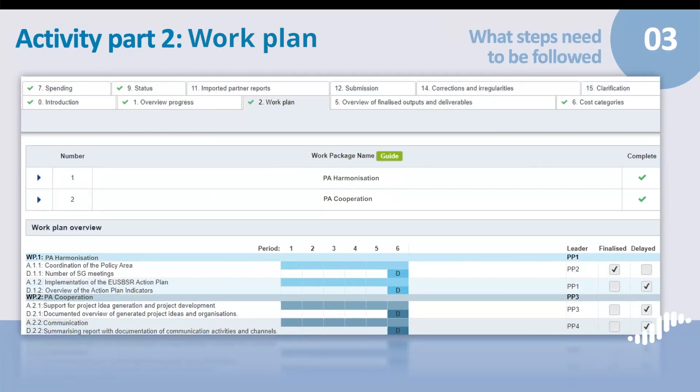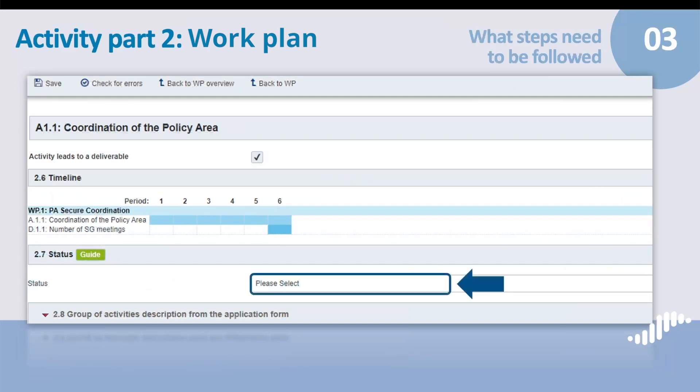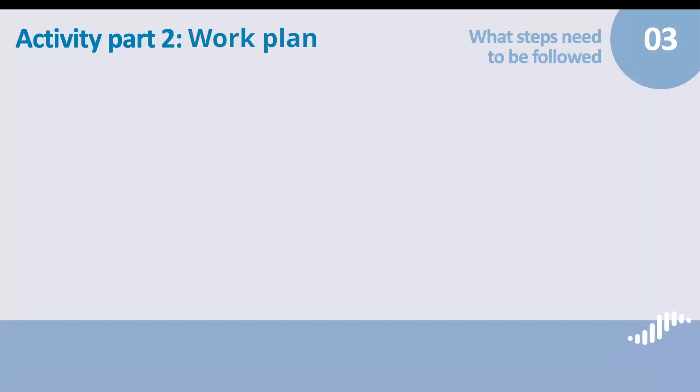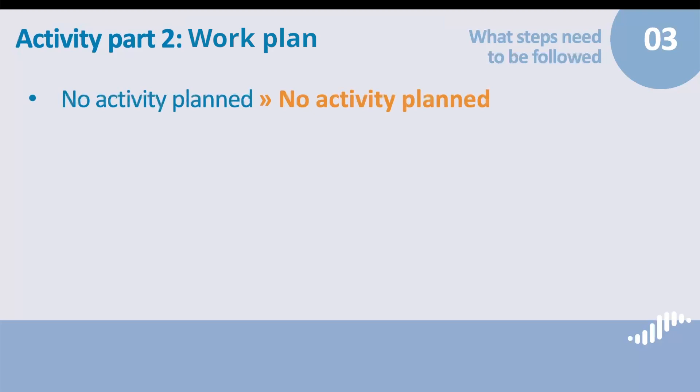The next step is Section 2 – Work Plan. This section is organized according to the Work Plan that you have outlined in your application. From the main Work Plan section, you can navigate to all groups of activities. Additionally, you'll find an overview of the timeline agreed upon for your activities. The symbol accompanying the Work Package section indicates whether the section has been completed or not. By clicking on the single groups of activities, you can access the Reporting section. Here you will first indicate the status of the group of activities in the drop-down menu. In the guide, you will find more information on what the different status options mean.